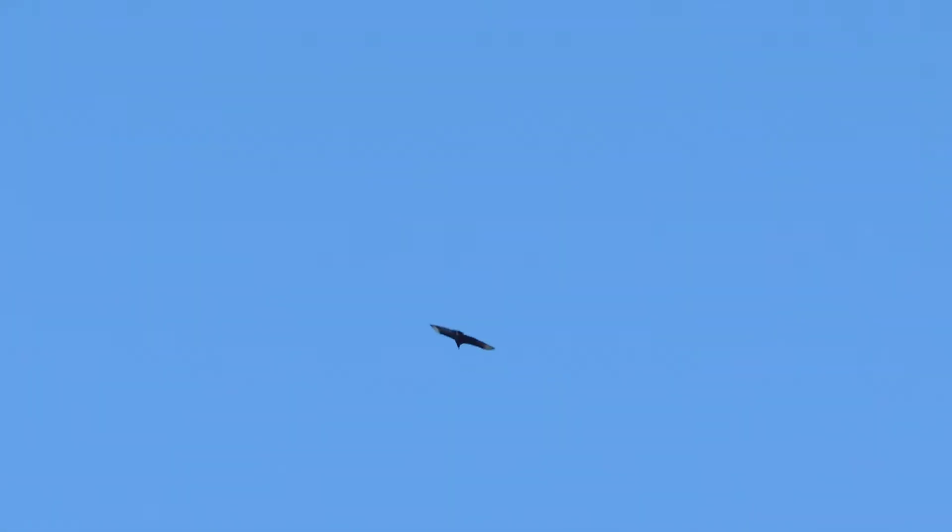The black vulture — that one right there — has a short tail and bright, iridescent wingtips. The turkey vulture, like that one, has a long tail, and his wingtips and primaries are also bright and iridescent in color.